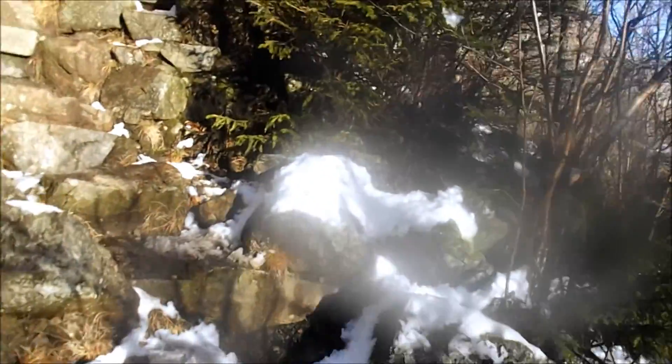The temperature is rising, so all this snow that's on the trees is going to drip and melt — unfortunately — onto my backside. Anyway, if something interesting comes up I'll show you, otherwise I'll meet you at Artist Bluff.